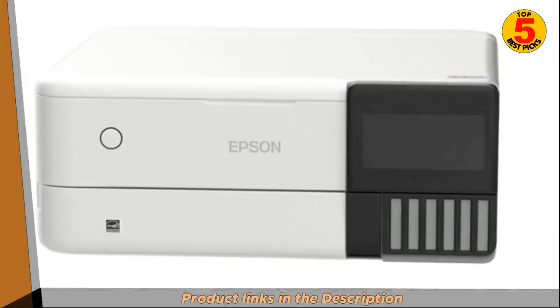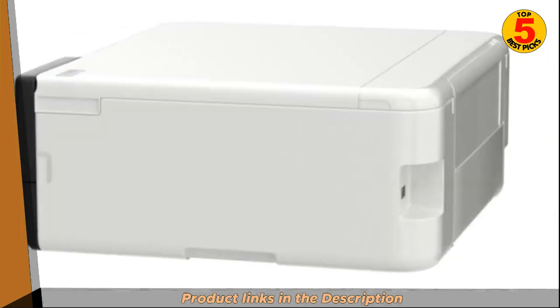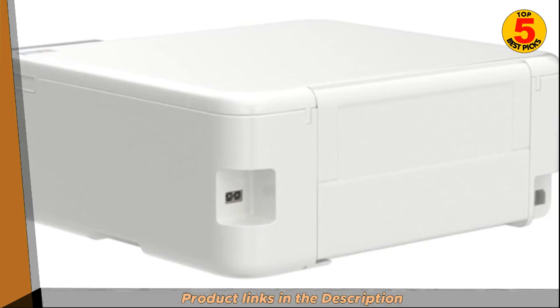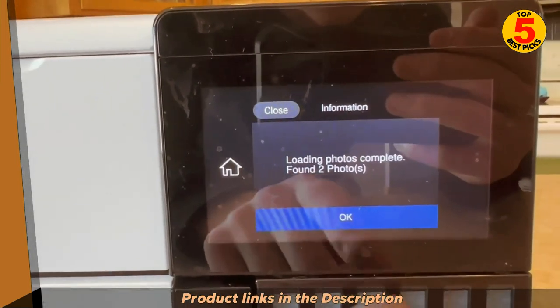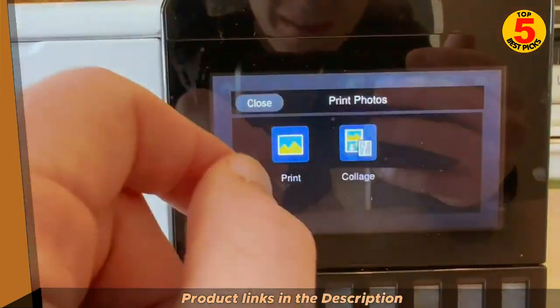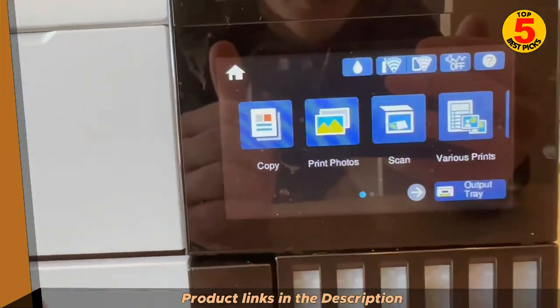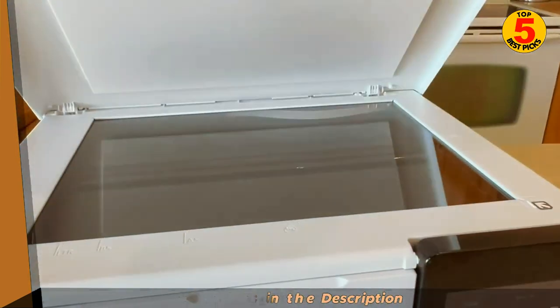The Epson ET-8500 has a maximum print resolution of 5760x1440 dpi, which is sufficient for producing sharp, clear photos. It can also print borderless photos up to 13x19 inches. In terms of speed, it can print black text at up to 15 ppm and color text at up to 10 ppm.